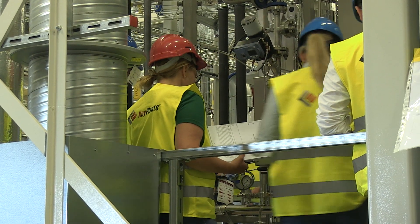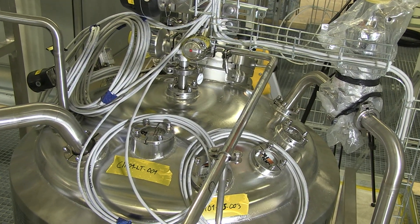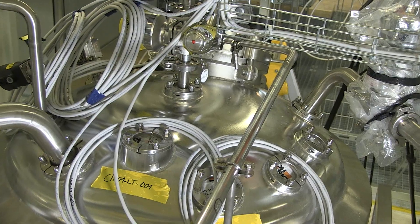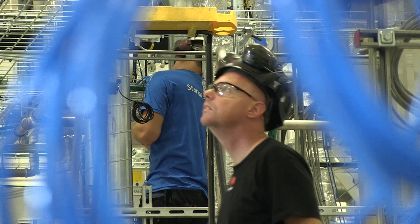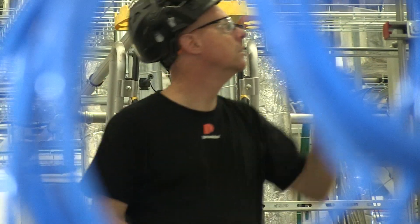Long lead time equipment and materials are installed concurrent with the outfitting of the modules. The modules are pre-commissioned and we leverage testing in the workshop to reduce qualification on-site.